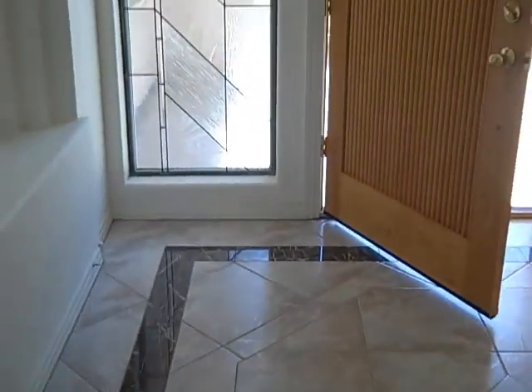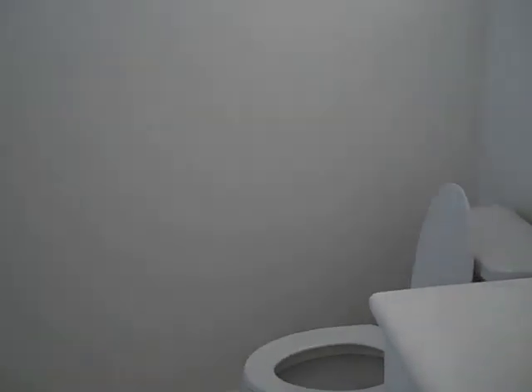We come back past that great room we were in, and this is the front door that we came in. We keep going down here, take a left, and this is another bedroom with its own bathroom. We'll leave this bedroom and go across the way.